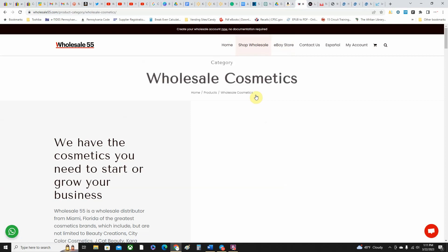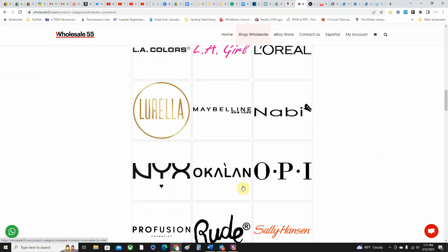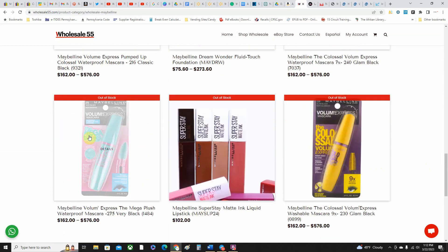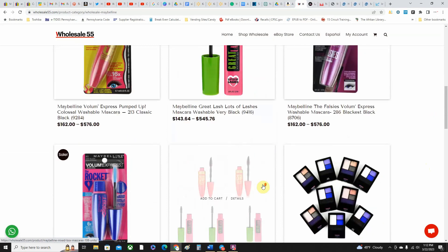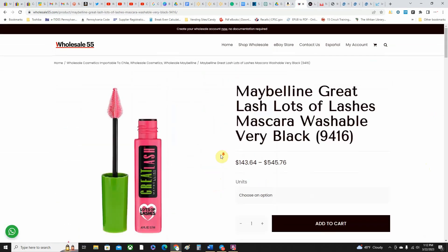If I click on Shop Cosmetics and scroll down, here are the brands they'll have or usually have — Beauty Creations, BeBella, City Color. If you click on, say, Maybelline, there is no minimum order quantity on this one. They have some items that are out of stock — Maybelline mascaras, things of that nature.